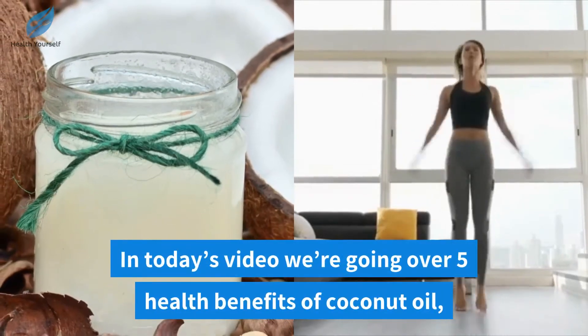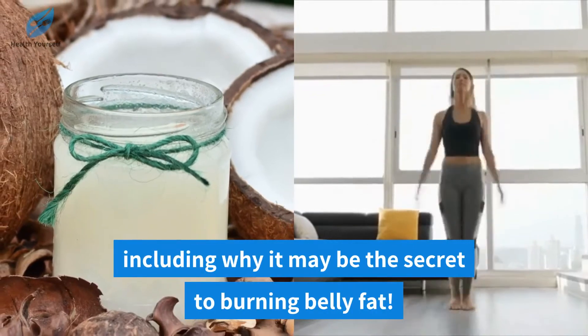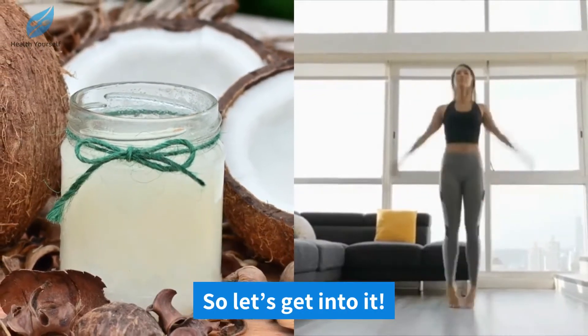In today's video we're going over five health benefits of coconut oil, including why it may be the secret to burning belly fat. So let's get into it.